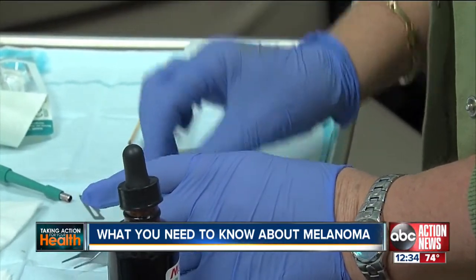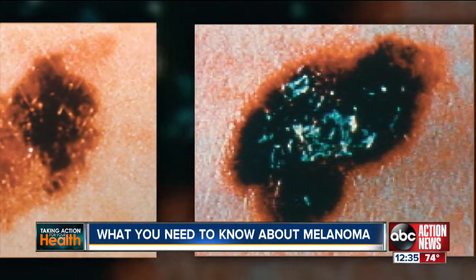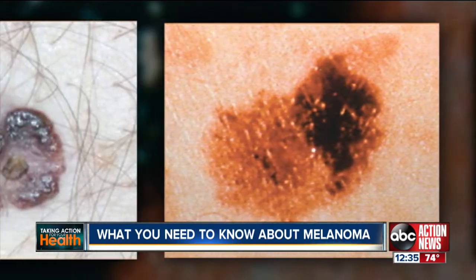Melanoma is a cancer, a malignancy of the cells in the body that produce pigment. These are called melanocytes. They can occur anywhere in the body, but predominantly they occur in the skin.